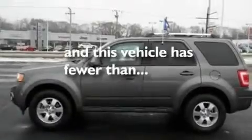Additional features include alloy wheels, a low tire pressure indicator, and an auto-dimming rearview mirror. This vehicle has fewer than 24,000 miles on the odometer.